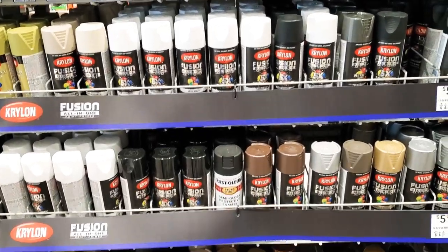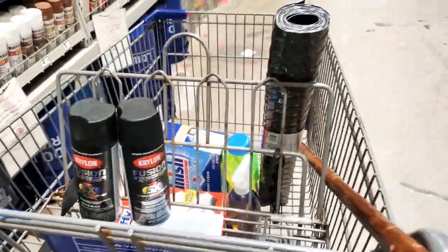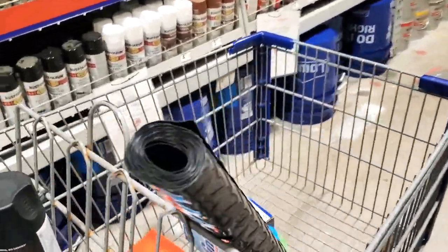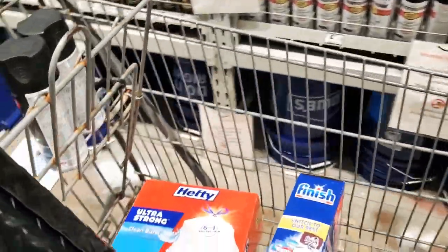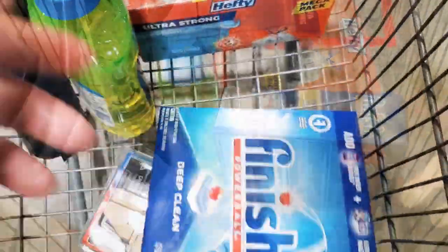Be sure to turn on that notification bell because I have so many great videos coming up. And yes, I am buying spray paint — imagine that. Here are some other items that I picked up while I was at Lowe's — y'all know that's my store to go to when I need cleaning supplies.